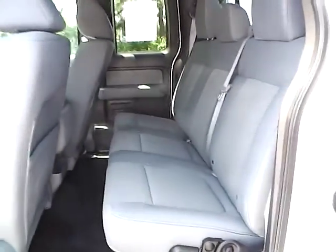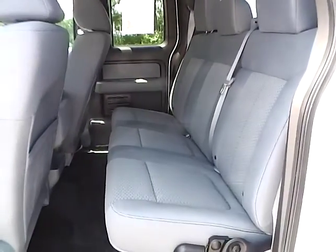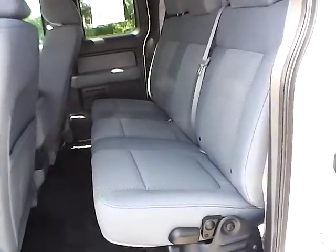If you have any questions, give us a call at Bob Gillingham Ford, or check us out online at BobGillinghamFord.com.